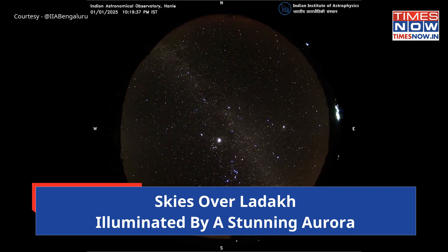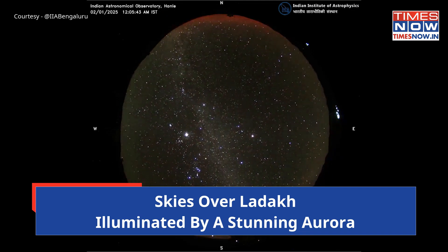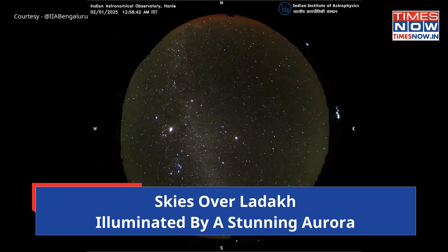Astrophysicists emphasize that such remarkable events might become more frequent as we move closer to the solar maximum expected in 2025.